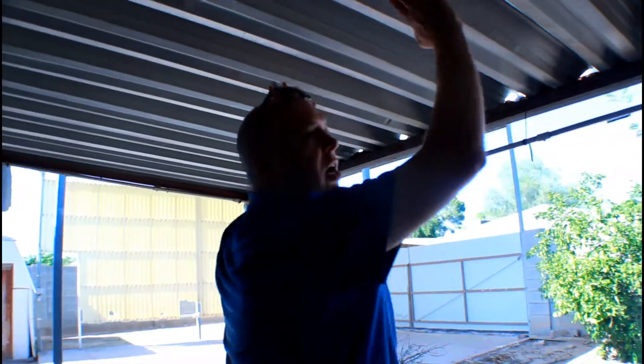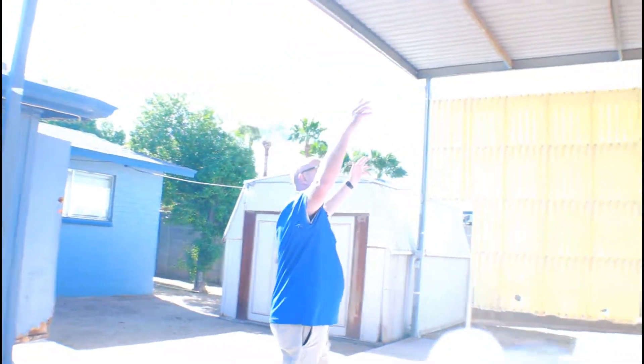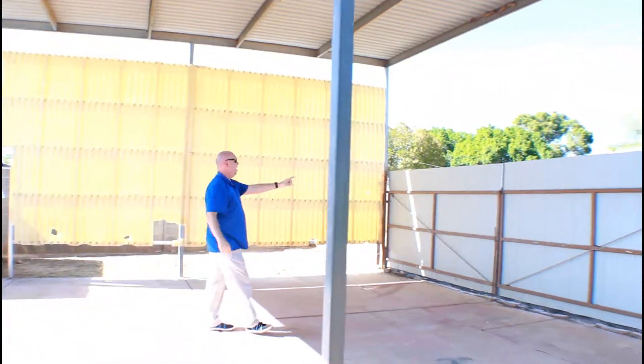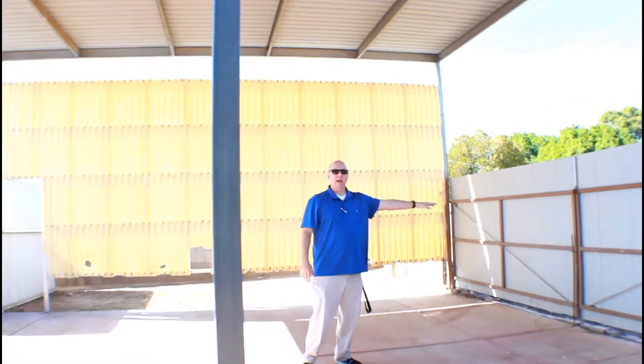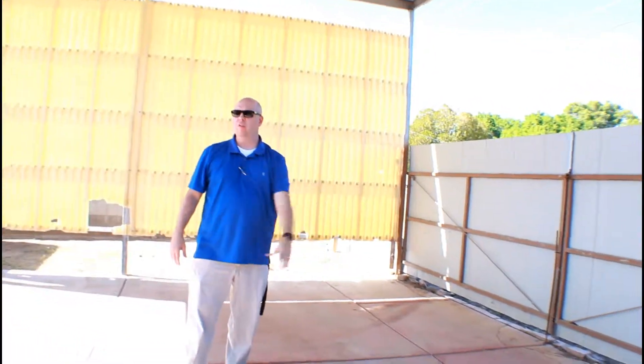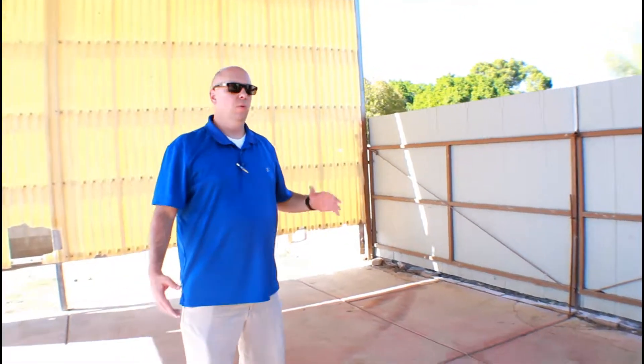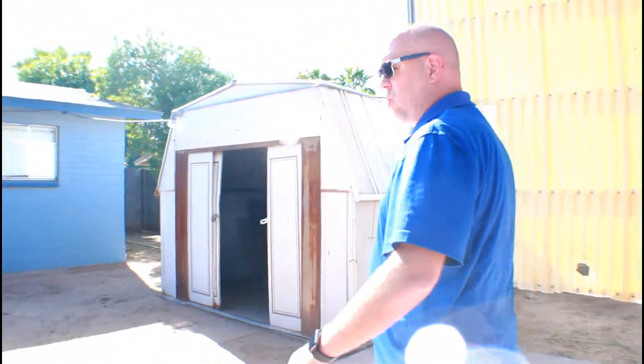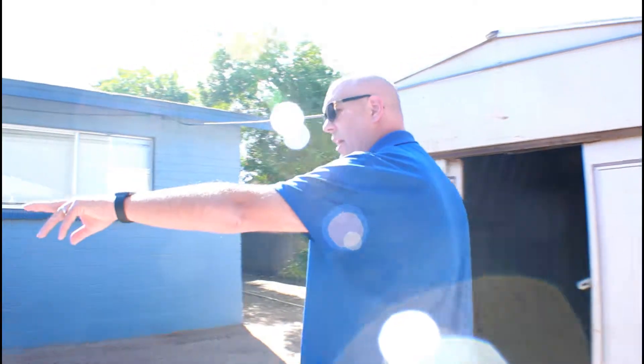This is the backyard — it has a covered back patio, which in Arizona is important because you want to stay out of the heat while you're barbecuing. But this is a big selling point: it's a humongous RV carport with back alley access, so you can pull your RV or trailer in. A lot of people do landscaping and can park their trailer here. You've got extra storage, a storage shed, and exterior storage right here.